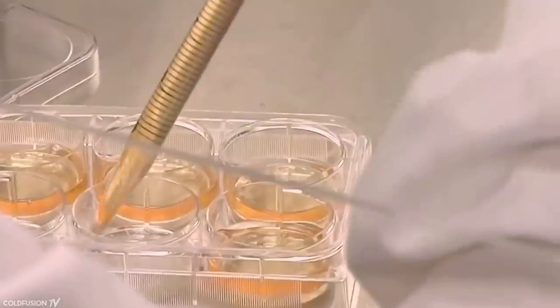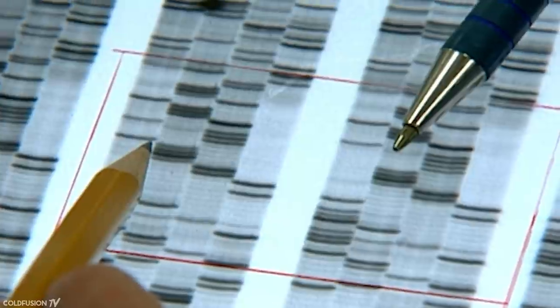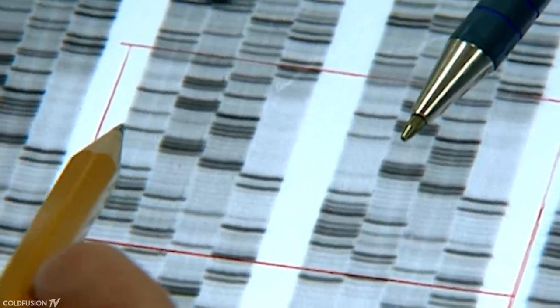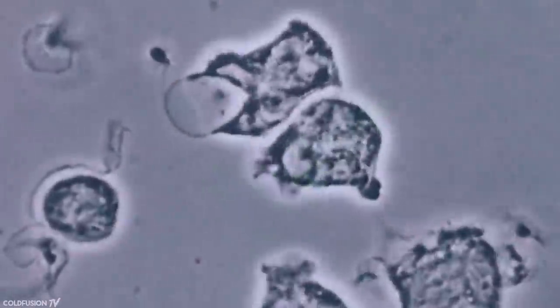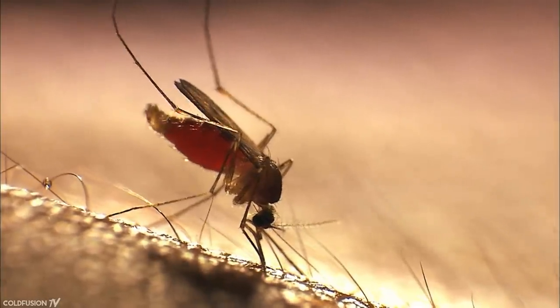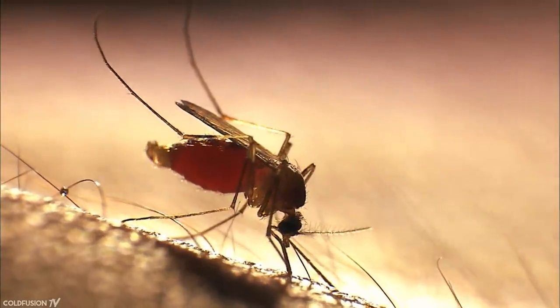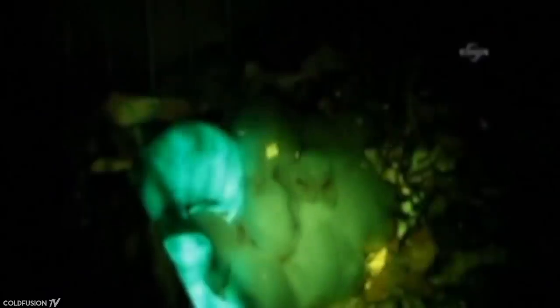Gene editing can now be done in ways that used to be really difficult or impossible before. This CRISPR tool can quickly and efficiently tweak almost any gene in any plant or animal. Researchers have already used it to fix genetic diseases in animals, to combat viruses, to sterilize malaria-causing mosquitoes, to prepare pig organs for human transplants, and to create glowing animals including dogs, cats and rabbits.